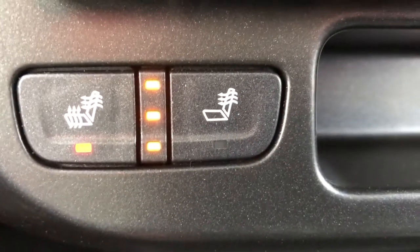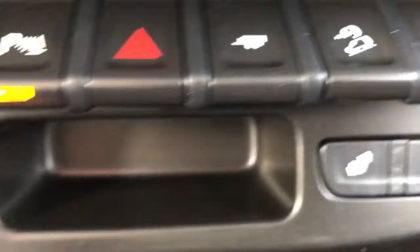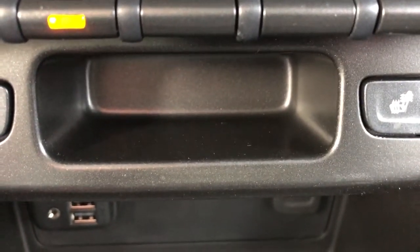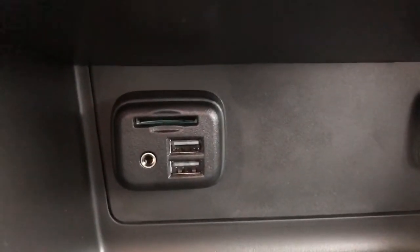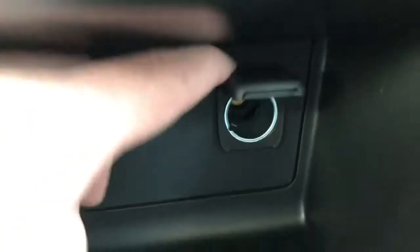Just below that, we have our heated seats for both the seat back and the bottom cushion for both the driver and the passenger. In the center is some additional storage. At the bottom, we have an SD slot, an auxiliary input, as well as two USBs. And on the passenger side, a 12-volt plug, just above some storage.